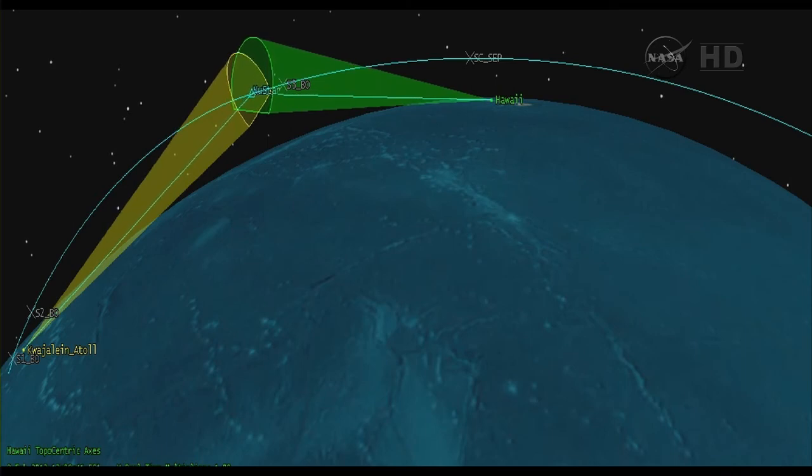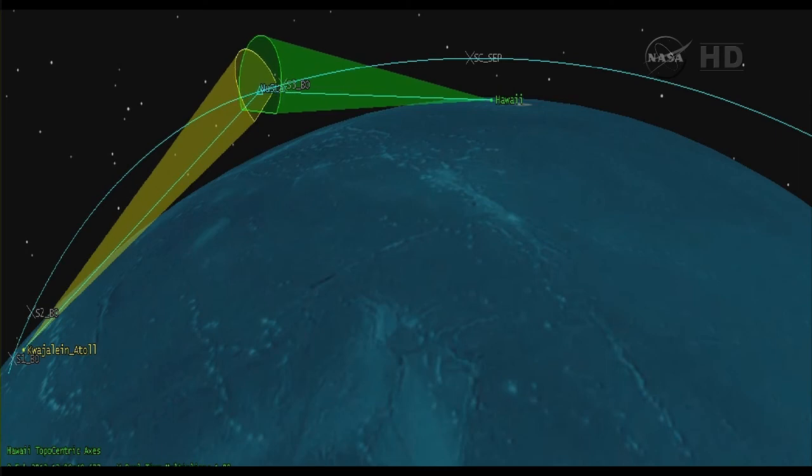Vehicle attitude remains nominal. Power bus is strong. We have Stage 3 burnout. Vehicle is in orbit. Preliminary data shows the NuSTAR vehicle has been placed in a nominal targeted orbit.